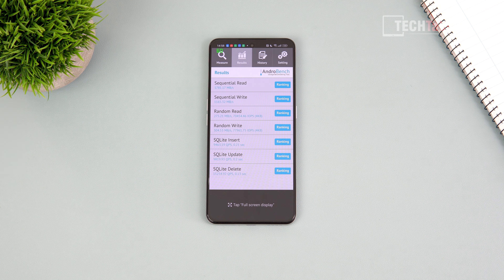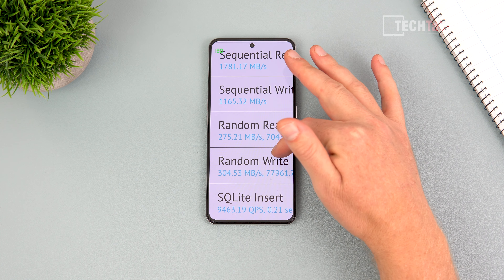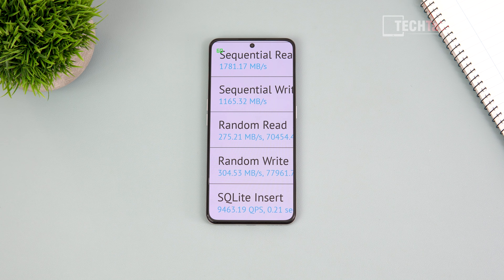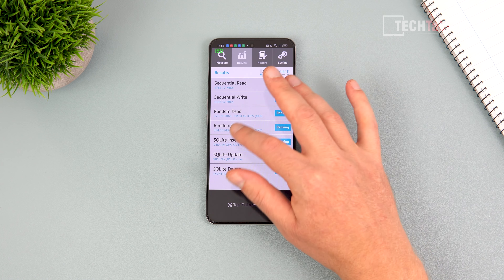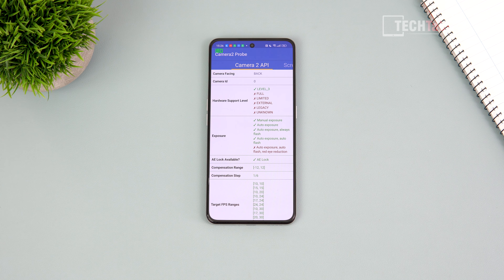It has UFS 3.1 storage — now last-gen since UFS 4.0 exists — but the speeds are still really quick and won't bottleneck anything. Camera2 API is fully supported, so you can use GCam ports or open camera apps with the ultra wide, front, and rear cameras.